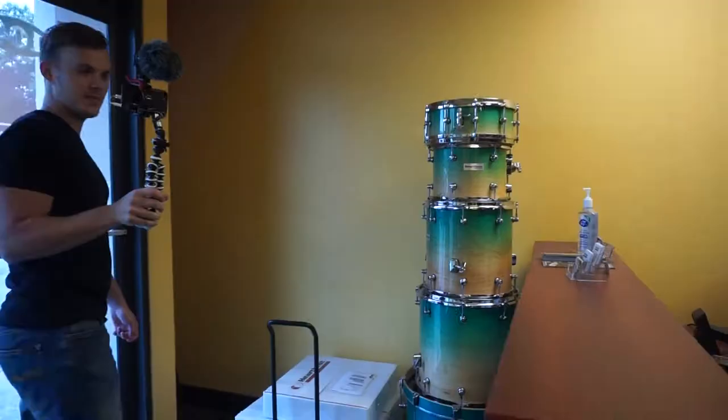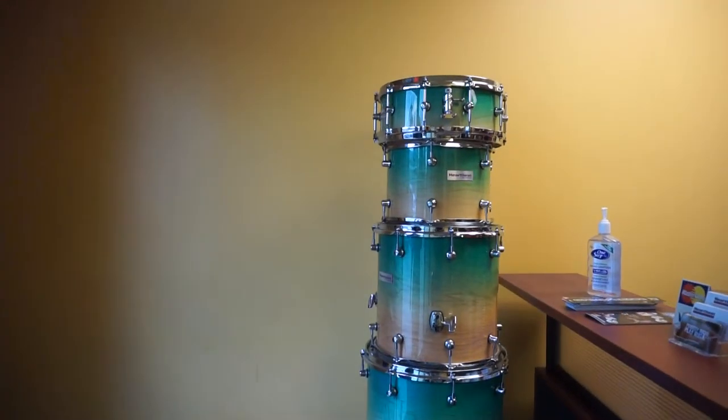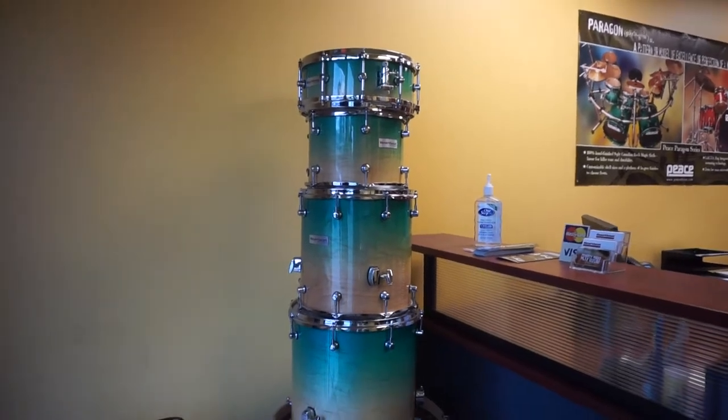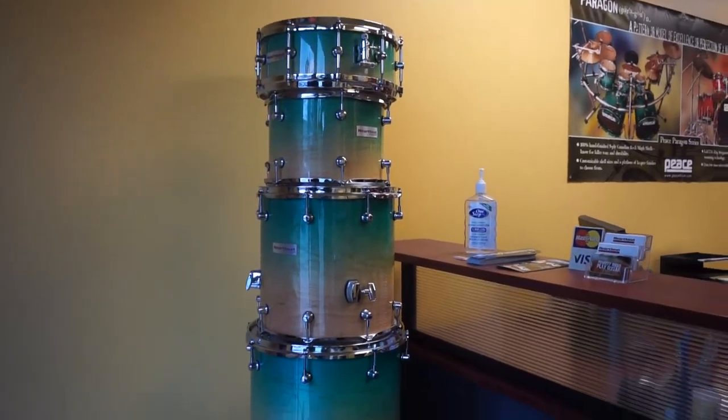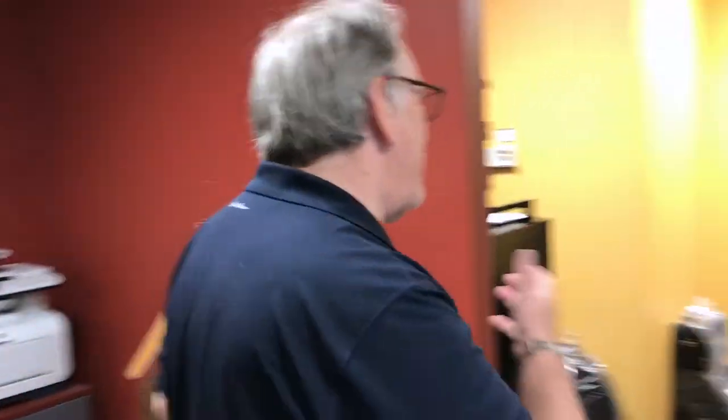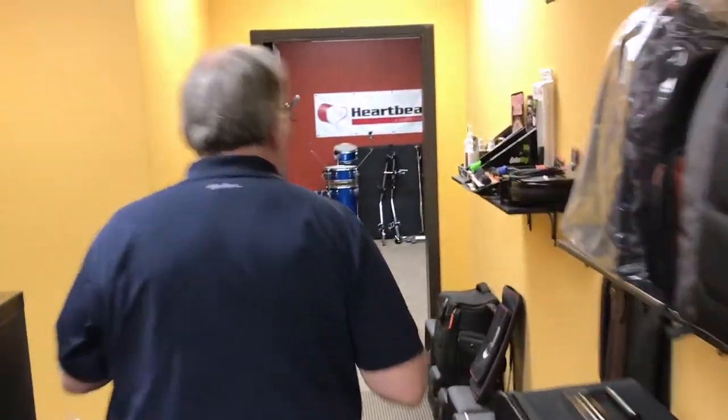There's the first prototype Heartbeat drum set that we built our line on, so you'll probably see a few prototype kits and cymbals around here as you're wandering around. We do other stuff as well — we're not just cymbal guys.